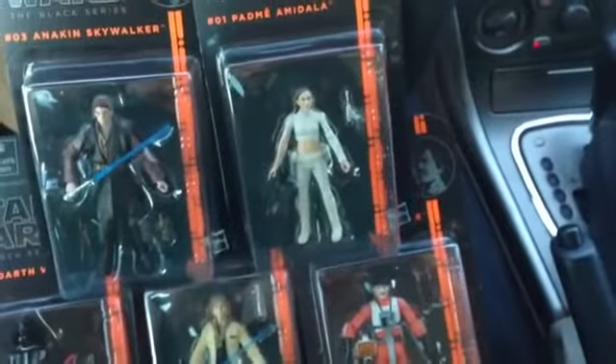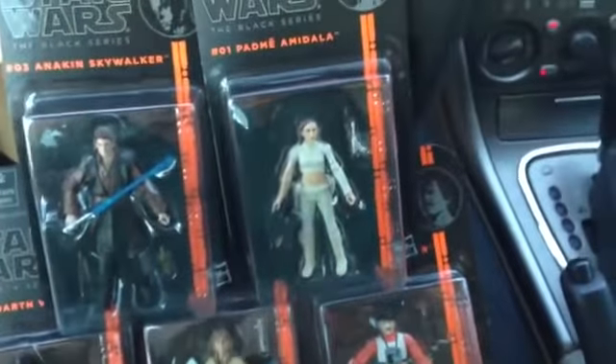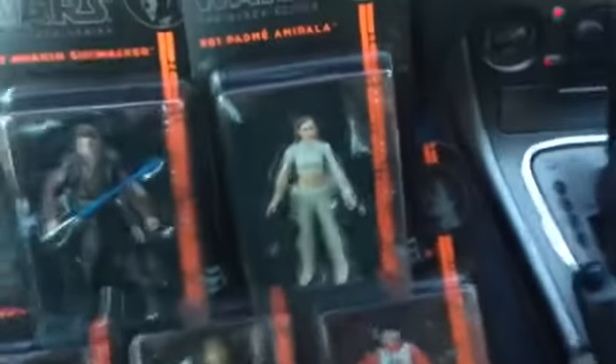Hope you enjoyed this haul — please feel free to click the thumbs up button, like, favorite, comment, and subscribe, and stay tuned for my action figure unboxings and reviews on all of these and a whole lot more. It feels really great to finally find some brand new Star Wars action figures after the longest drought we've had in a long time. It's exciting as a Star Wars collector to buy new figures again.